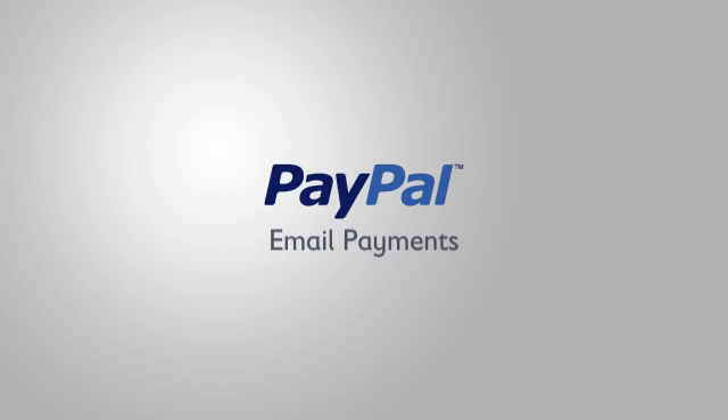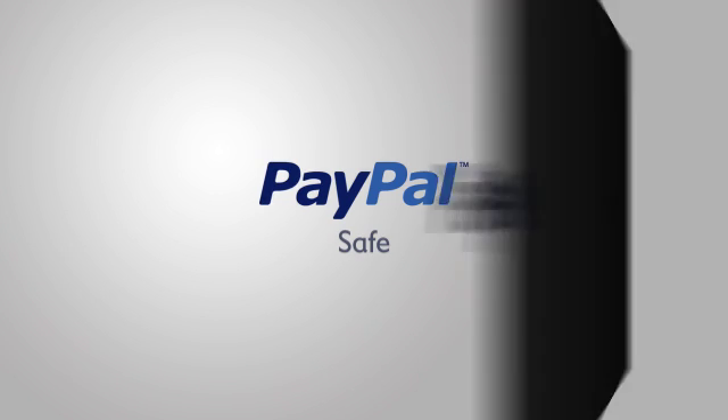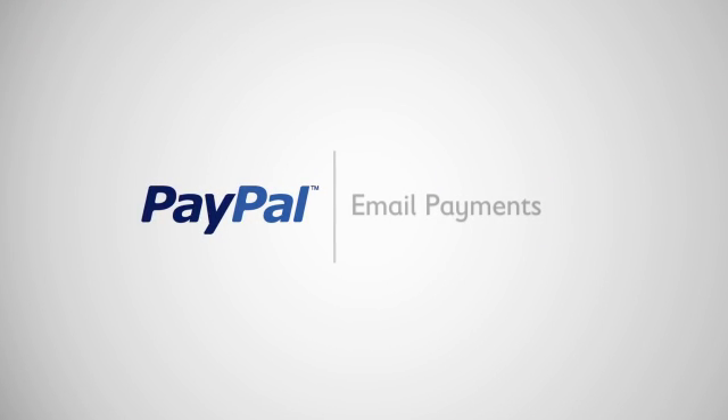Start using PayPal email payments to bill your customers and get paid faster, making paying more convenient for your customer. Save money with low transaction fees. Do it all safely with PayPal — the leader in online payments.